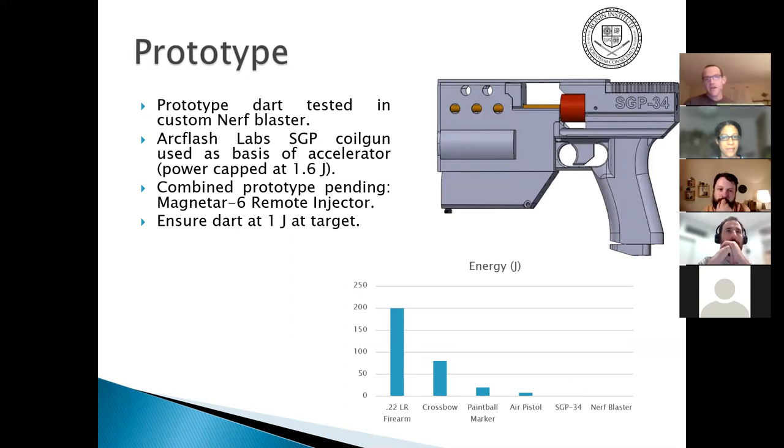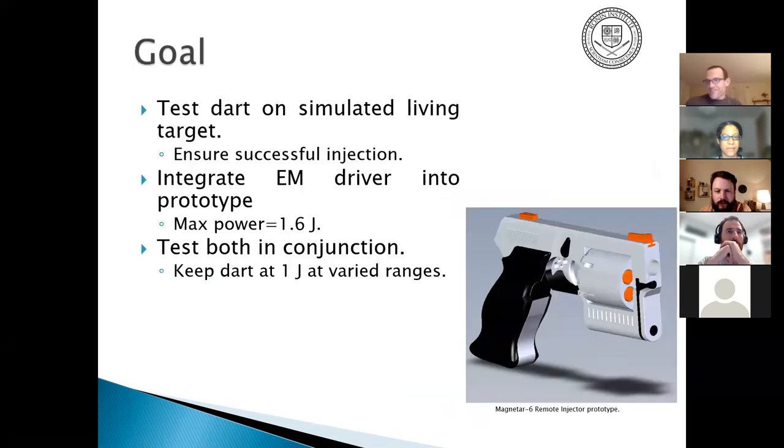The current platform is the Arc Flash Labs SGP coil gun. The final version still needs the laser rangefinder and variable control driver integrated. To compare muzzle energies: a .22 LR is about 200 joules, a crossbow about 80, a paintball marker about 20, an air pistol about 8, the SGP about 1.5, and a Nerf blaster about 0.05 — nearly a logarithmic curve.